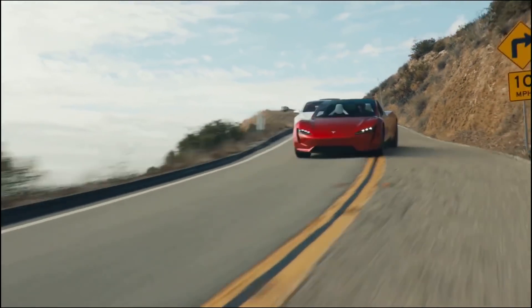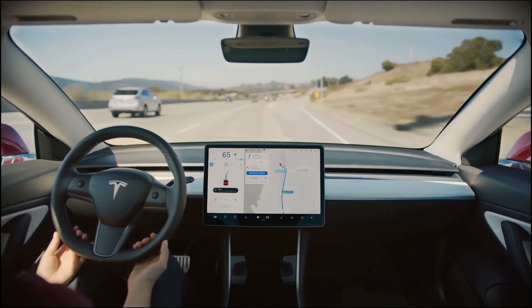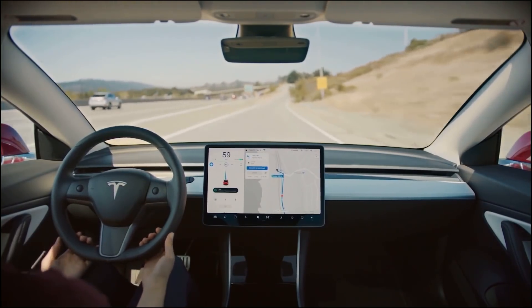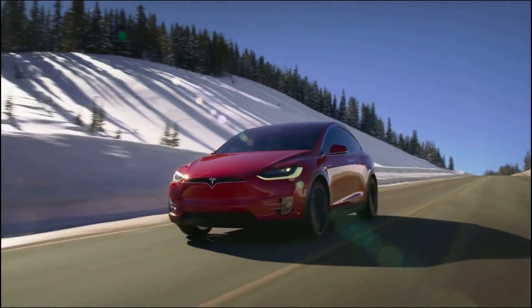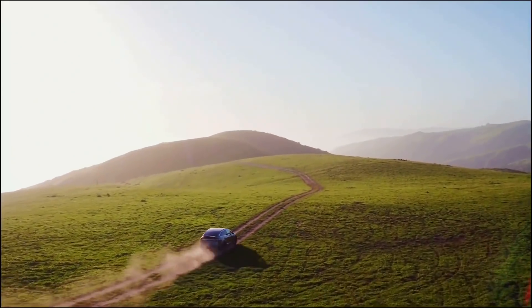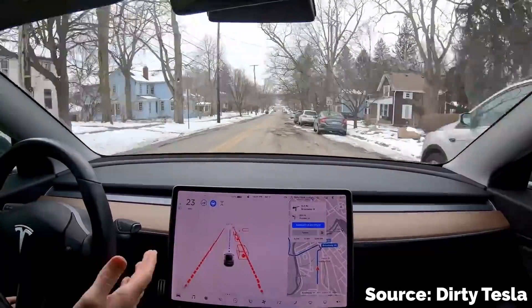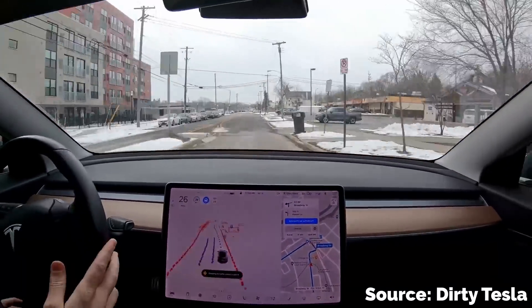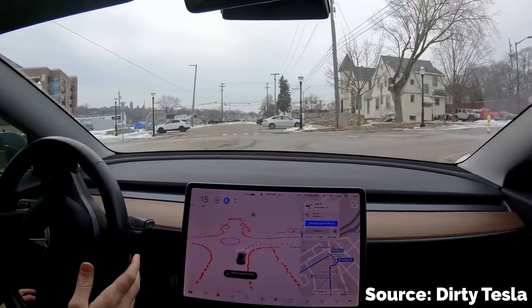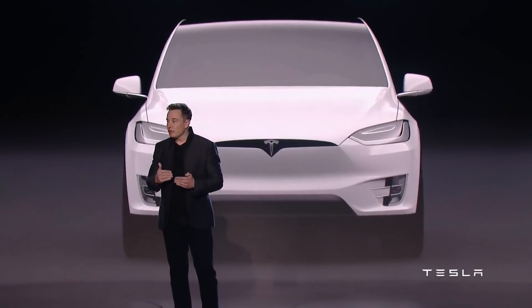As we get closer and closer to the long-awaited feature-complete version of Tesla's full self-driving software, we are seeing the company really hone in on how exactly this system is going to accomplish the goal that Tesla has set out — which is to have a car that drives autonomously in any location, in any scenario, with zero driver intervention required. To really achieve that master plan of full autonomy, the car has to be so good at operating that you can literally remove the steering wheel and have nothing to worry about. It's no small feat, and so far this feature is long overdue from the original timeline that Elon was giving us just two or three years ago.